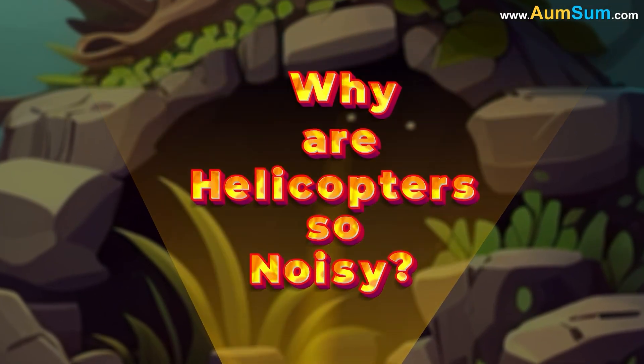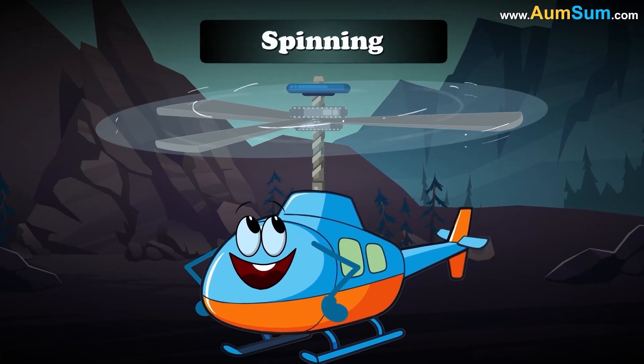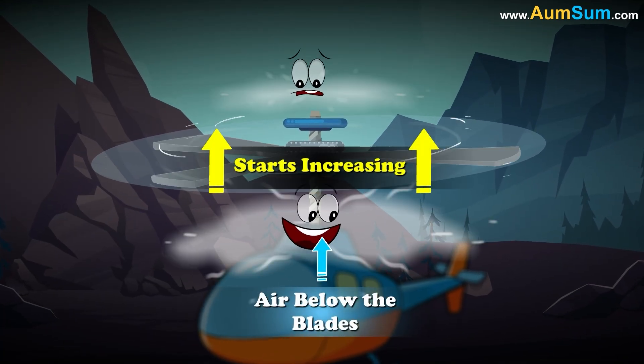Why are helicopters so noisy? When the main rotor of a helicopter starts rotating, the blades start spinning. Due to this spinning, air pressure above the blades starts dropping, while air pressure below the blades starts increasing.